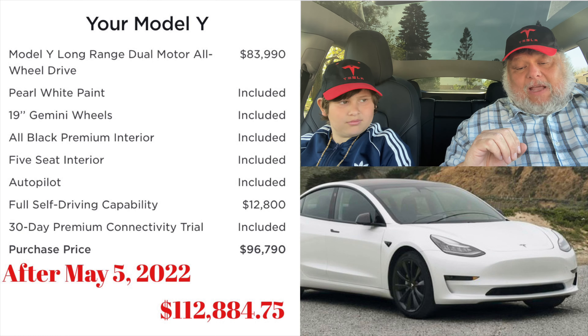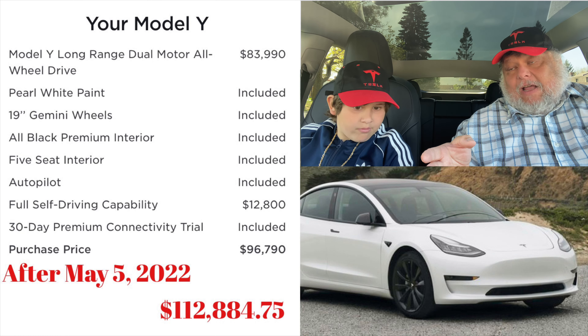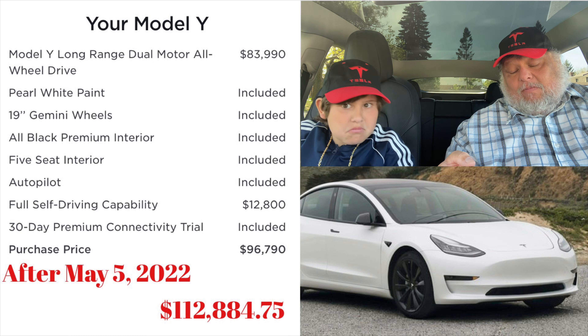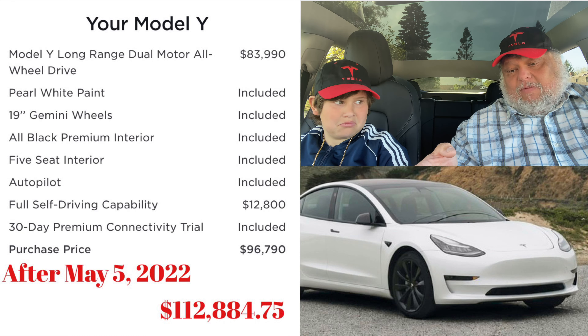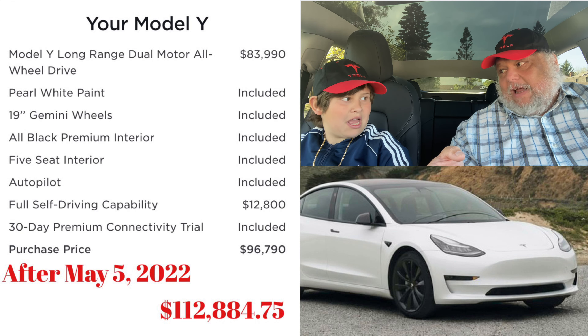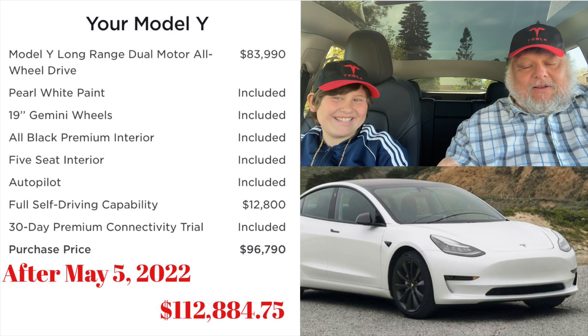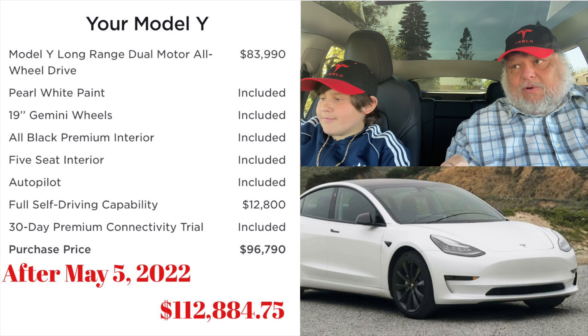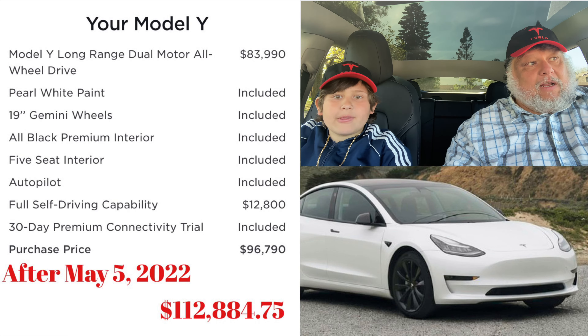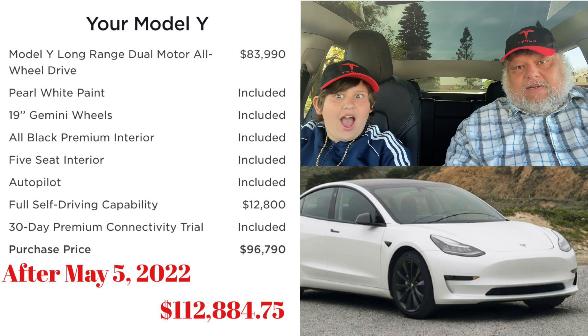I had sticker shock — I actually had doubts whether I should buy a car over a hundred thousand dollars. I had dreamed about spending that much money on a car, but it was going to be a Lamborghini, not an SUV. Luckily I got a good price for a really nice car — though 'good price' is all relative.